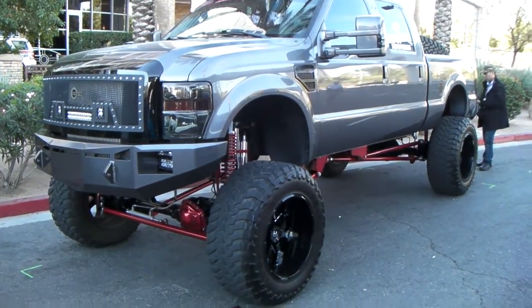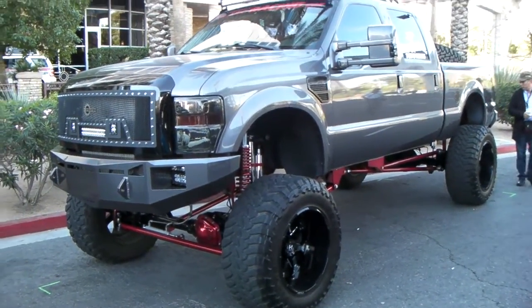This is your boy KB from Dubs and Tires TV at DubsandTires.com, reporting live from SEMA.